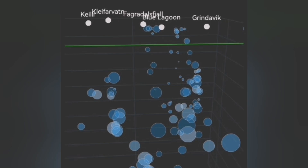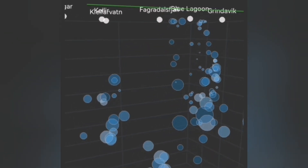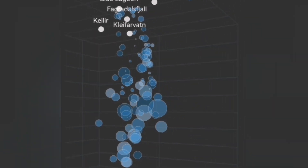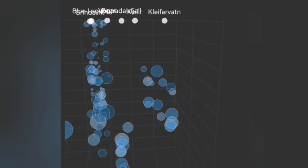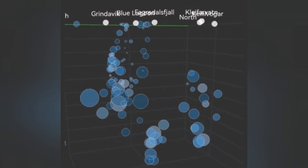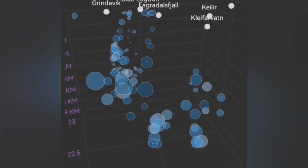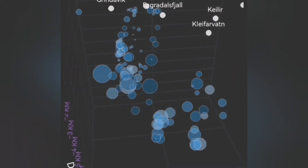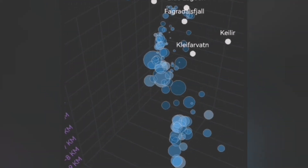We can see big earthquakes forming at a depth of about four and a half kilometers, and from there we are seeing magma rising toward the surface, almost touching the surface. The big ones will arrive in a few hours to days at the surface — that means an eruption is imminent. The pattern of the earthquakes between Grindavík and the Svartsengi Blue Lagoon area looks almost like the horn of a Viking helmet.